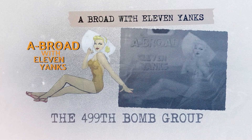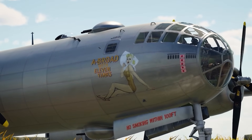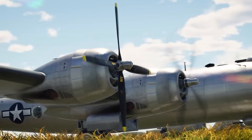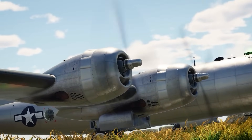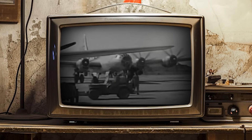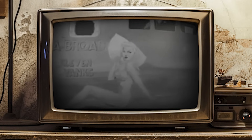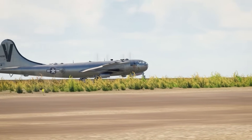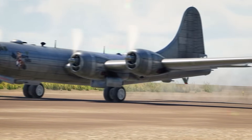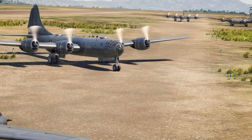Up next is one of my favorite bomber names of all time — Abroad with 11 Yanks. This Superfortress was with the 499th Bomb Group based in Saipan, and was likely named after 11 crew members who were from the U.S. and one who may have been an immigrant. Notably, this is one of the only aircraft from this series that we actually have video of, with clear film showing her on the runway in the Pacific Islands between missions, no doubt filmed for her dazzling artwork. Now, this aircraft is an example of why we always do our research — because surface-level information on the internet lists this aircraft as shot down over Kyushu in July of 1945, but this is not actually accurate.